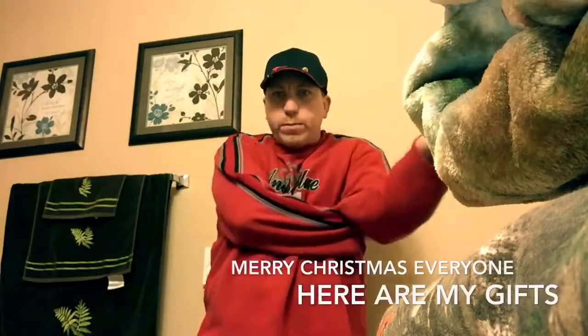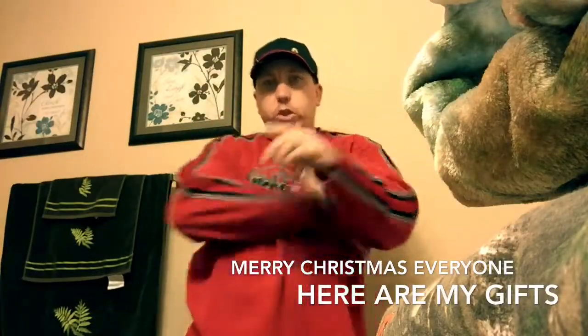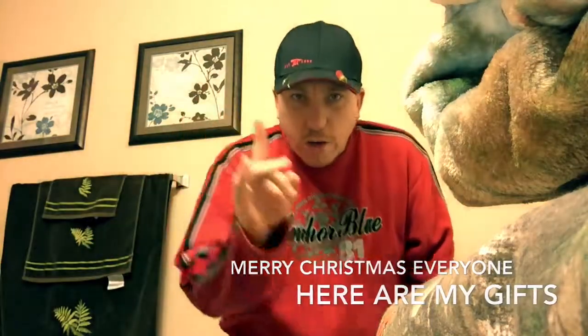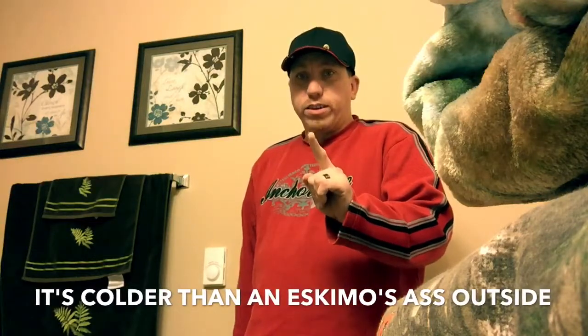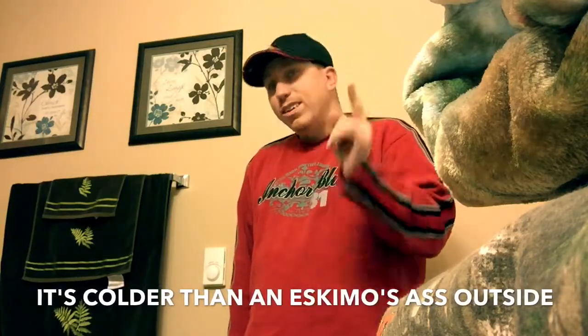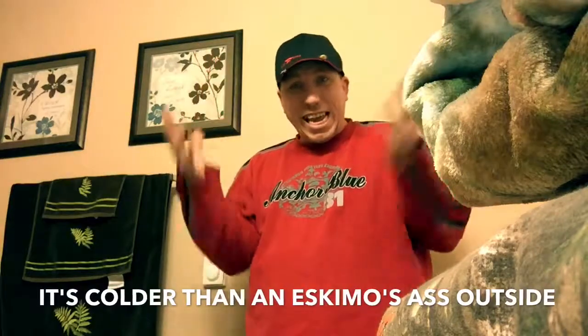Hello everyone and welcome to a very special Christmas edition of Puckaberry Rock Fishing Outdoors. It is cold outside — very cold, somewhere around 20-something degrees — so we're not out there. We're in here in my lovely bathroom. You can see our nice little towels and picture frames on the wall. I have most of my Christmas presents in this bathroom right here as I speak.